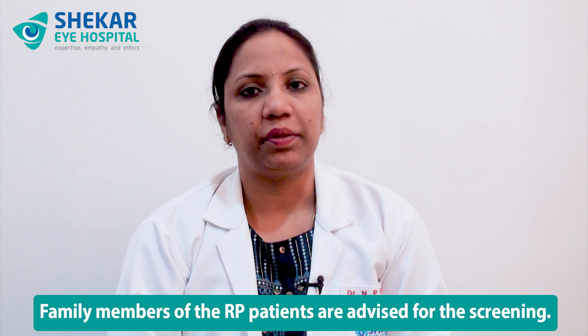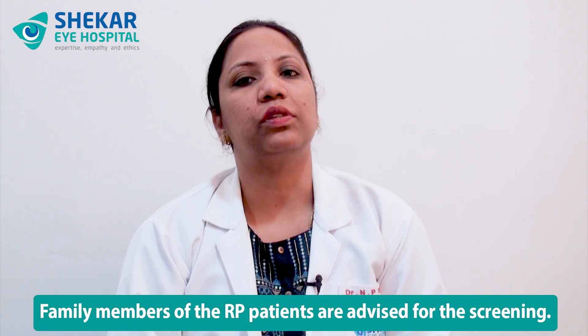ERG has to be advised. Family members of the RP patients are advised for screening, and genetic counselling is also advised — thorough counselling has to be done. If there is any decreased vision due to macular edema, it has to be treated with medications. Low vision aids are really useful in Retinitis Pigmentosa patients. Retinal implants have been developed and implanted in various centres in the world. Stem cell research is going on. Hence, any patients with Retinitis Pigmentosa are to be followed periodically with visual acuity, detailed retinal examination, and peripheral visual field assessment.